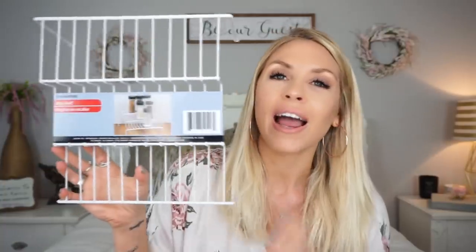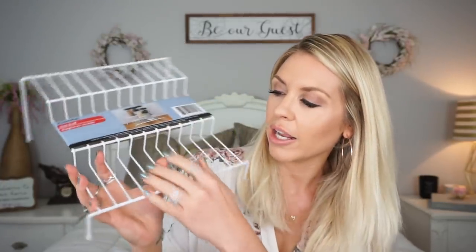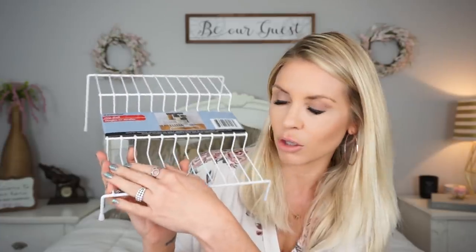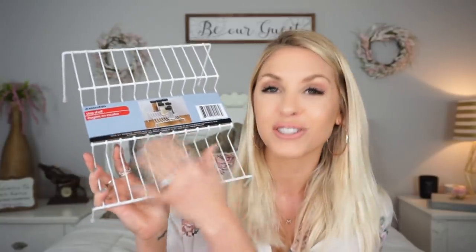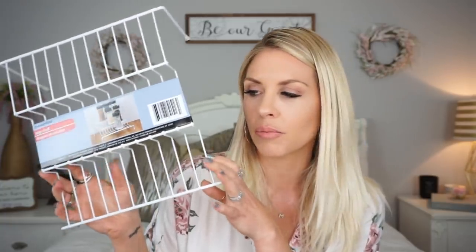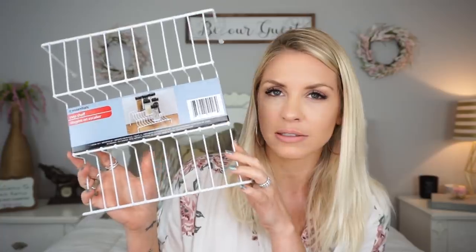I also picked up this little step shelf. I wanted to use this to hold all the things that I put in my smoothies — I'm putting them all in little jars from Dollar Tree. I have collagen powder, matcha, raw greens, protein powder — all the stuff I put in there. I tested out the Dollar Tree jars to see if they would fit on the shelf and it fits! I'm going to paint this black or something because maybe it'll make it look a little less cheap.